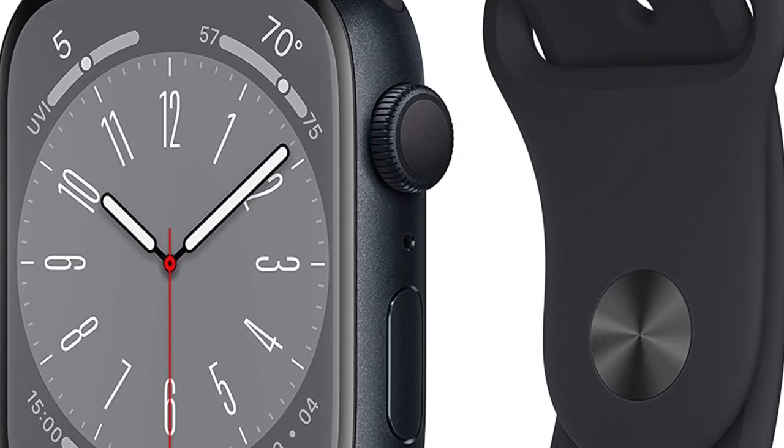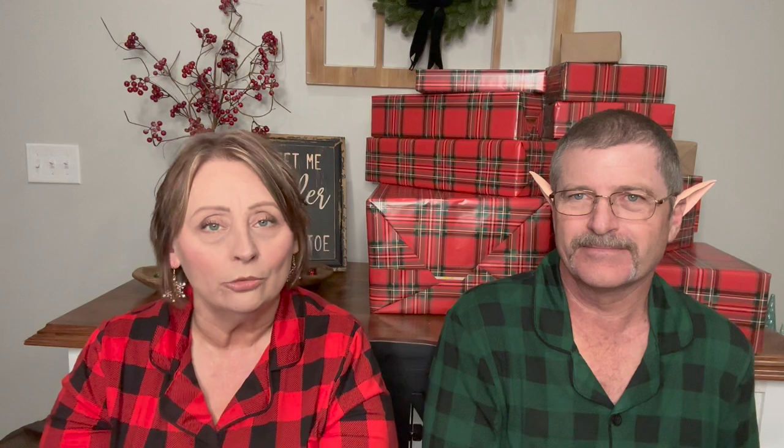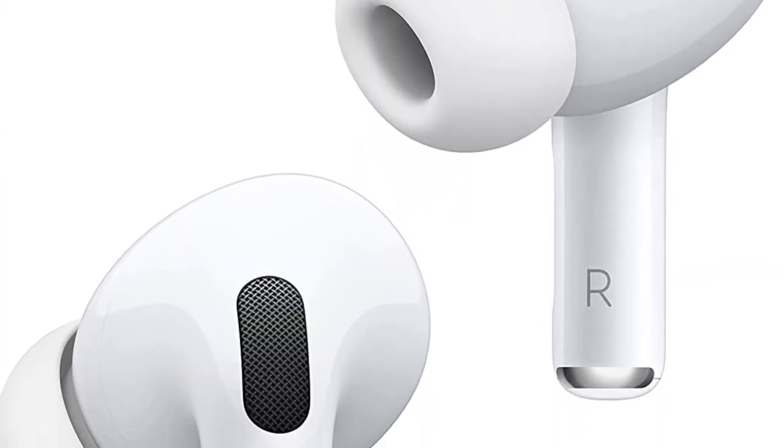Sticking with technology: the Apple Watch Series 8. You can't go wrong — if your husband doesn't have one and you don't know what to get him, that's a great gift. Then the AirPods Pro second generation — the newest ones. They're the best when you have Apple everything; they connect so easily to your phone, iPad, and Mac computer. Great sound quality, and those are $229.